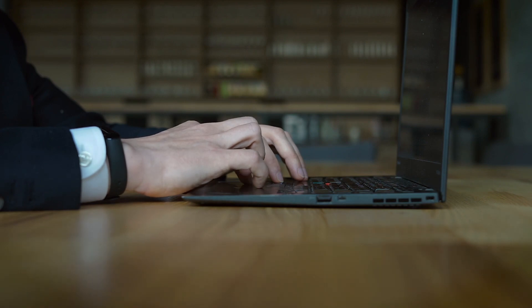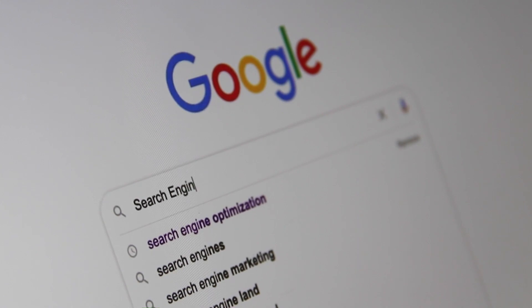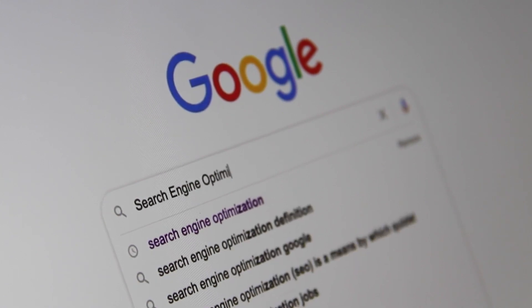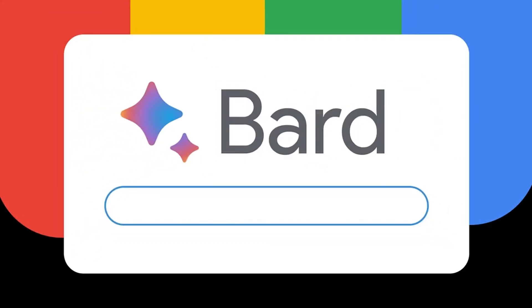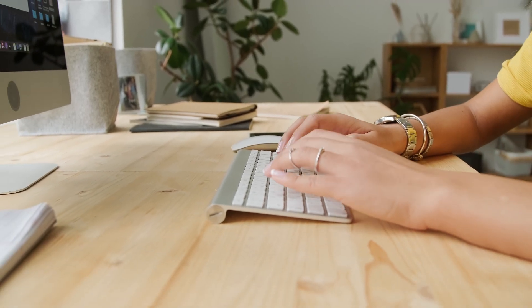Another excellent option is to use artificial intelligence for searching and quickly structuring information. You can utilize the fantastic service from Google called Bard. The link is provided in the description. You need to log in or register using your Google account.